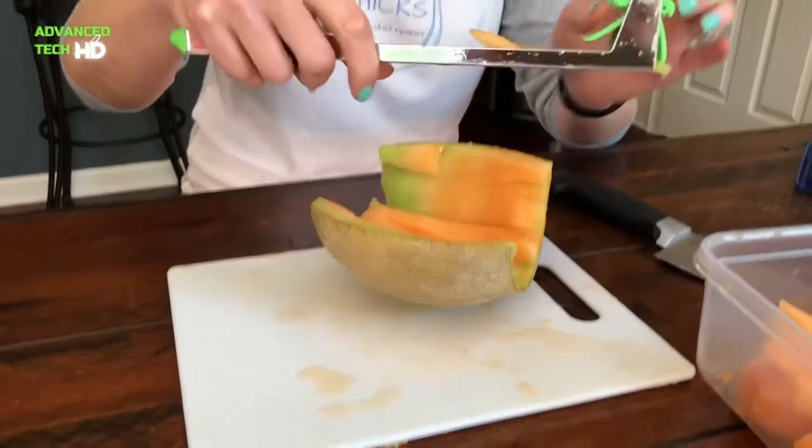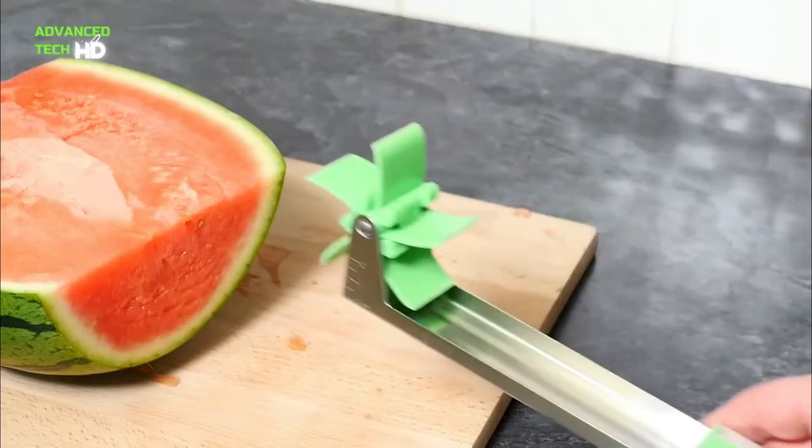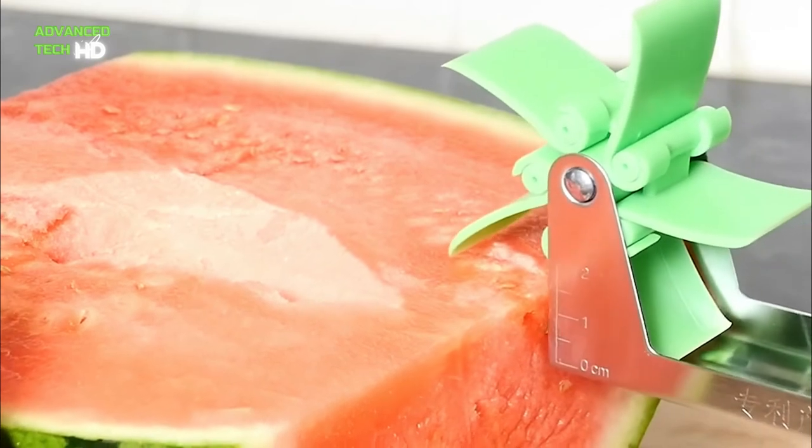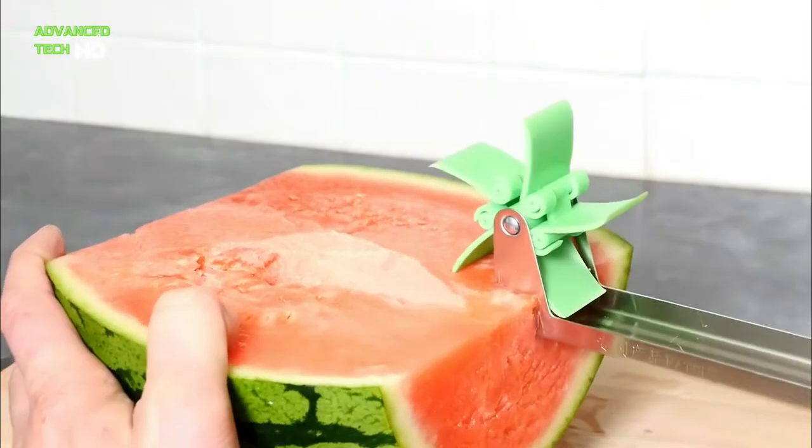The slicer can be used both for fruits and vegetables, and cuts through them with ease. The whole package comes with a very large-sized slicer for slicing watermelon, honeydew, pineapple, vegetables, and more.